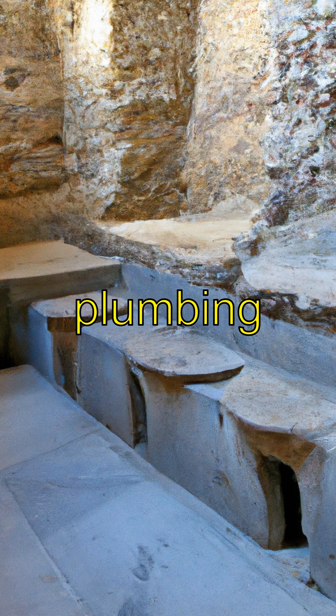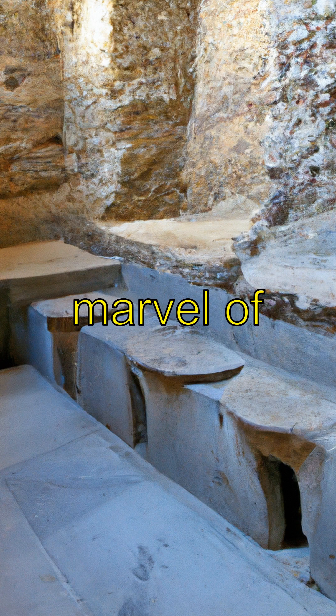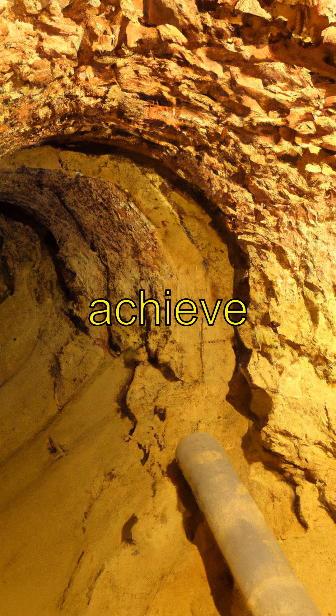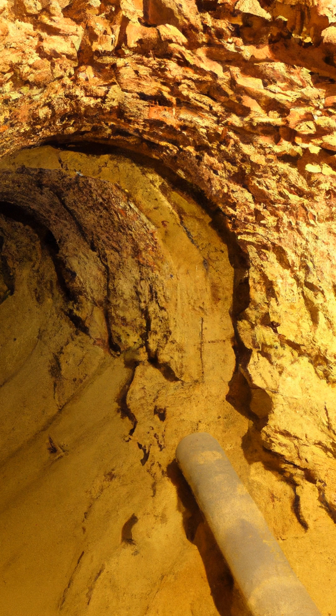Did you know that ancient Rome had advanced plumbing systems that included toilets? These toilets were a marvel of engineering allowing waste to be managed effectively. How did the Romans achieve this feat? Let's dive into the fascinating history of ancient Roman toilets.